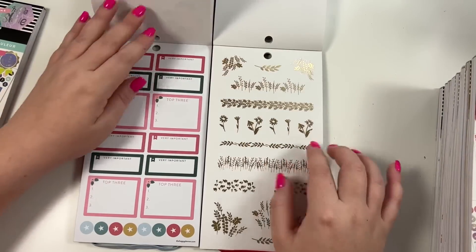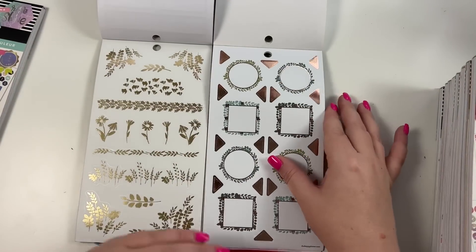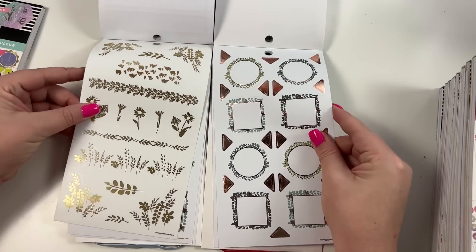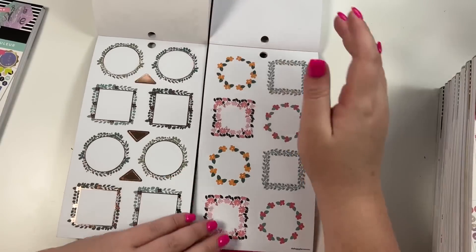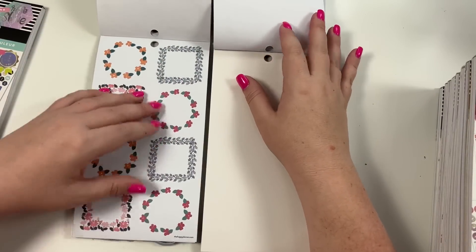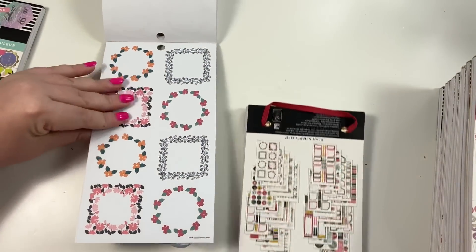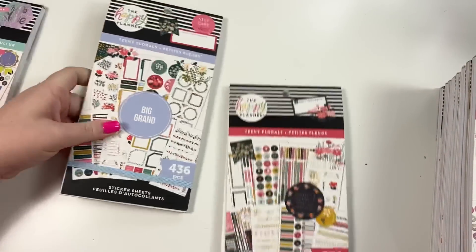Got some gold foil over here and that gold foil over here too. Look at these frames - those are cute. They've got the frames in the big, and some colorful frames over here. So that is Teeny Florals for both big and classic.